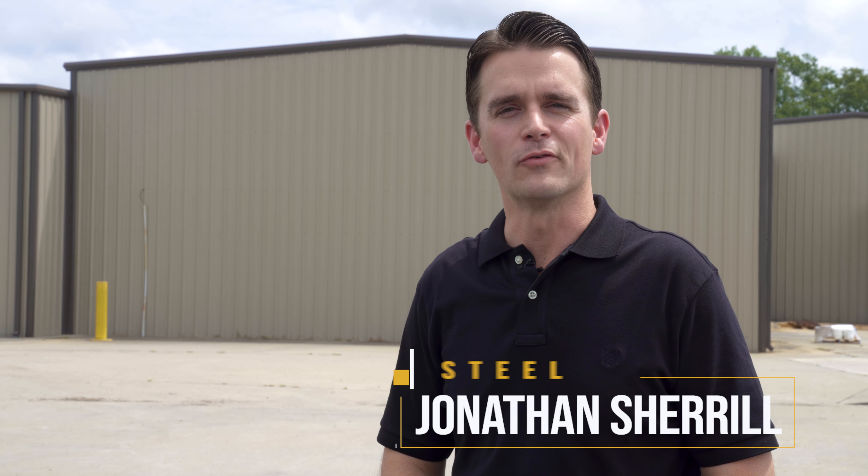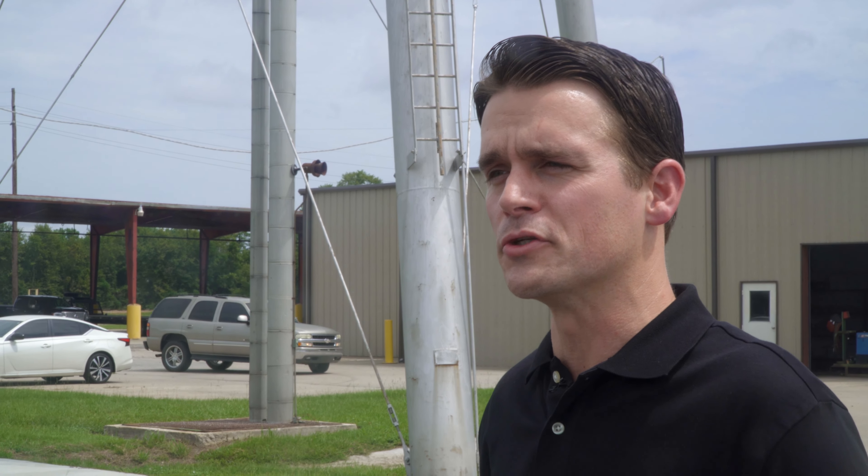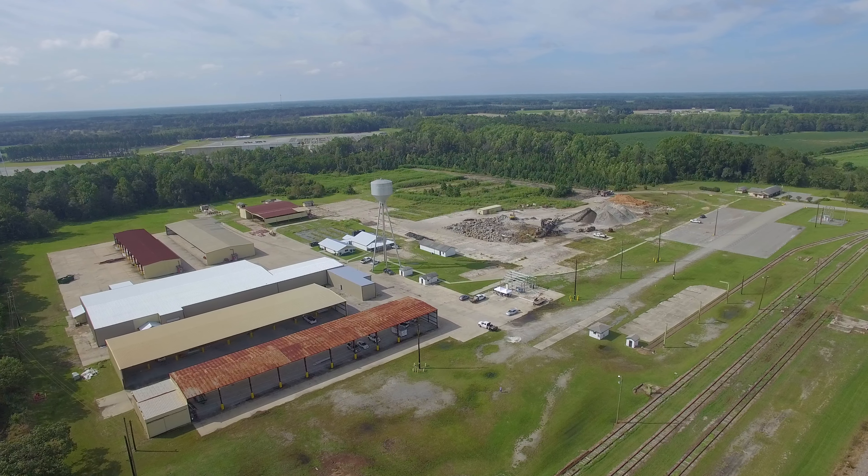Hi, my name is Jonathan Sherrill, president of Quick and Steel. We're located in Claxton, Georgia, and I'd like to introduce you to the company today, tell you a little bit about what we do and what we offer. We're a manufacturer of metal buildings and components, and I want to take you through the shop and show you how we bring all this together.